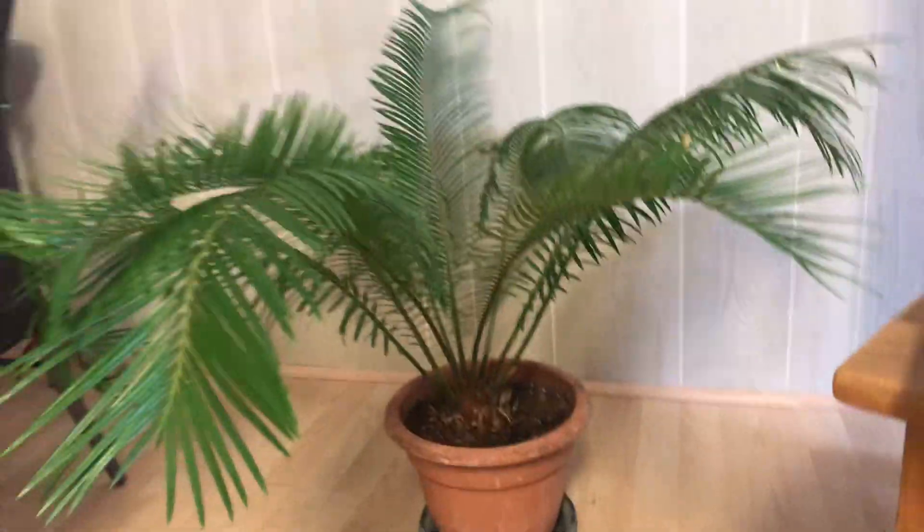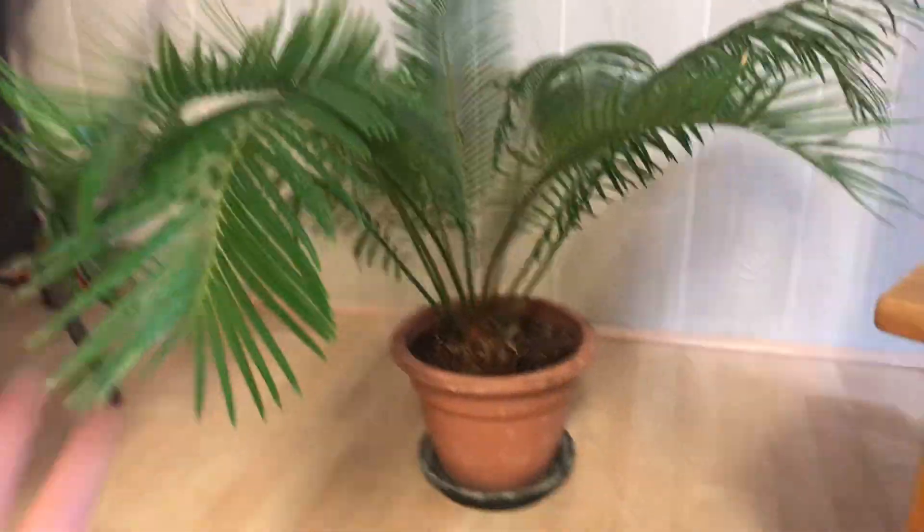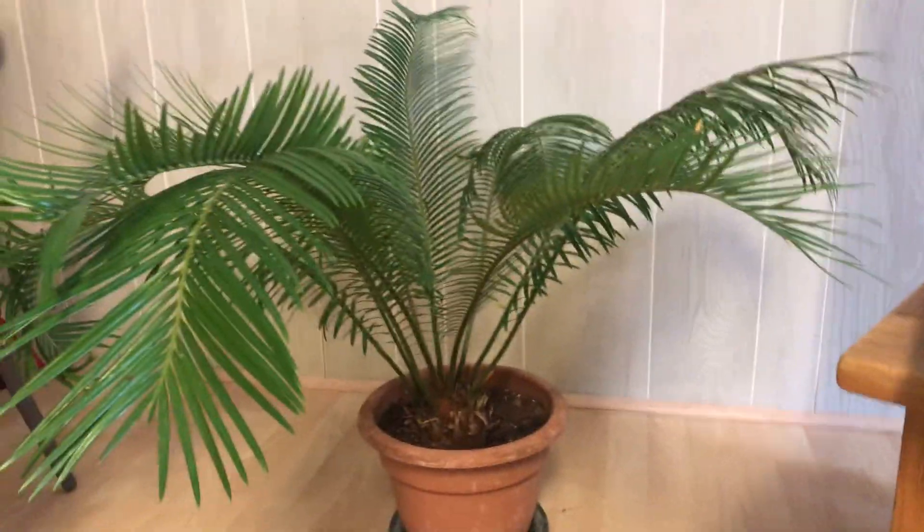And over here, this one may look out of place, but it's not, because it's in shade. This is called a cycad. The cool fact about my cycad is that this type of plant is so old that dinosaurs used to eat it.